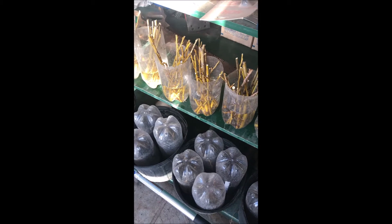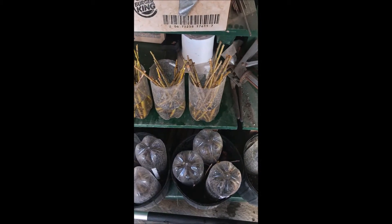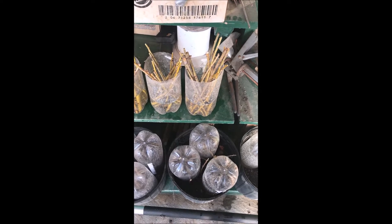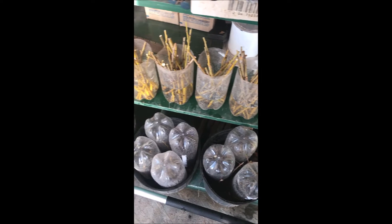Plants are very easy to grow, and one willow just like this, after it roots out and is put in the field and grown out to about an 8 to 10 foot tree, will probably bring in about a hundred to a hundred and fifty dollars. So you can imagine you can make a lot of money growing trees.